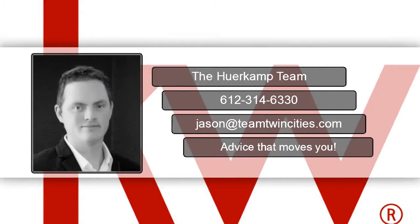Want to know more? Contact me today at 612-314-6330, and please like this video and share it on Facebook.